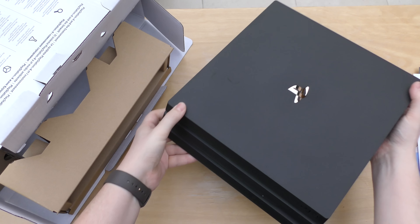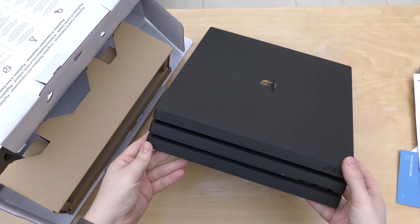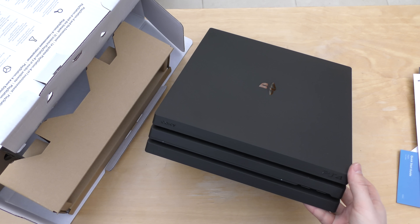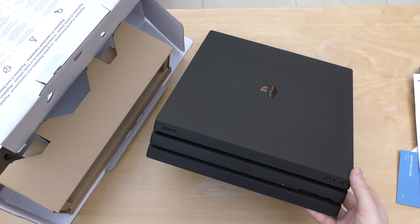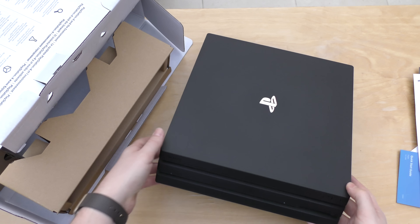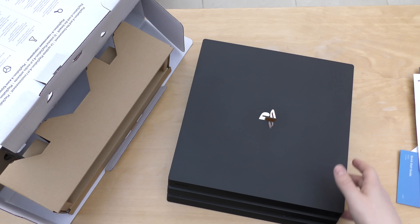If you've seen my unboxing and initial impressions of that — but anyway, this is about this console. Yeah, it looks alright. I didn't really have an issue with the original one. They all look sort of like grill machines anyway, don't they? But it's not too bad. It's definitely a little bit wider and longer than the original.